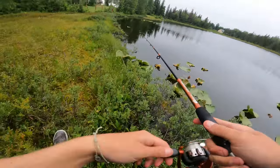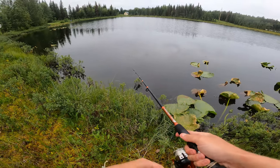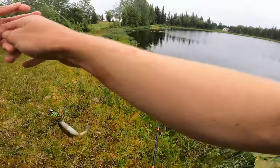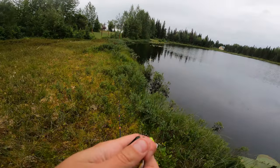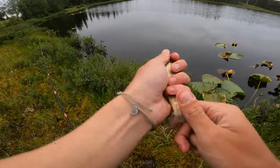Seeing all these lily pads makes me want to grab a topwater frog and just toss it, but I don't think a rainbow trout's gonna be in the mood to eat a topwater frog. Another one — these things are getting smaller by the minute, but I will say he's cute and I bet he has a great personality. All right buddy, I'm gonna get you right back in the water — little chunky little fella.